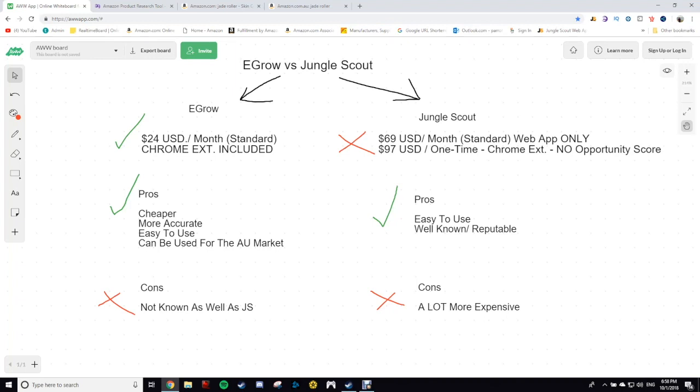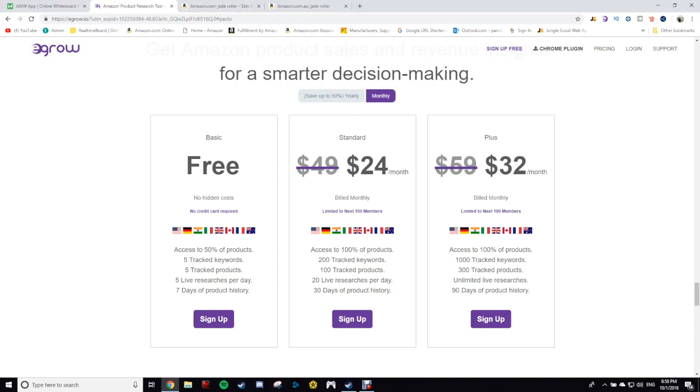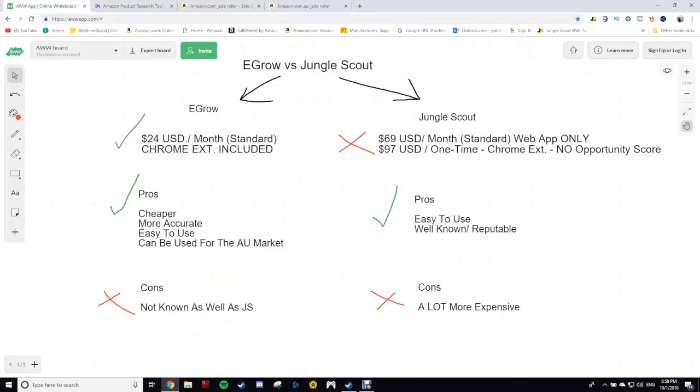First thing in comparison, which I want to show you guys, is the pricing. eGrow and Jungle Scout both come with a web app and a product tracker. The web app basically lets you put in different parameters — so if you want to find products that have under 50 reviews and are getting $5,000 to $10,000 revenue per month, you can put in those numbers and it brings up the products that match. If you find a product you think is good, you can put it in the product tracker and it'll track sales each day.